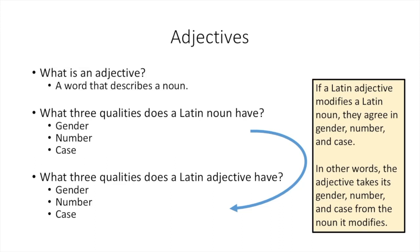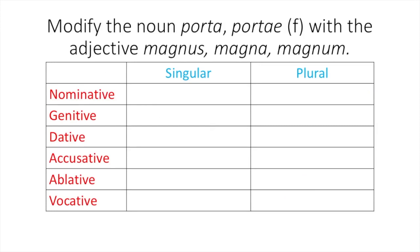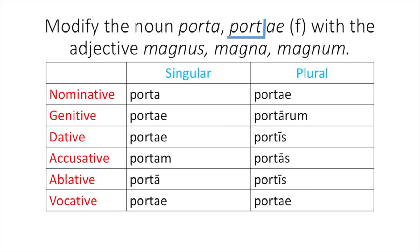Let's look at an example. If we want to modify the noun porta, portae with the adjective magnus, magna, magnum, we can figure out its forms for all cases and numbers with this chart. First, we should decline the noun porta, portae — please pause the video and do so. You should have come up with these endings. Remembering that you get the base for your noun by taking your genitive singular form and removing the case and number endings, so 'port-'. Because it ends in -ae, you know that this noun is a first declension noun.